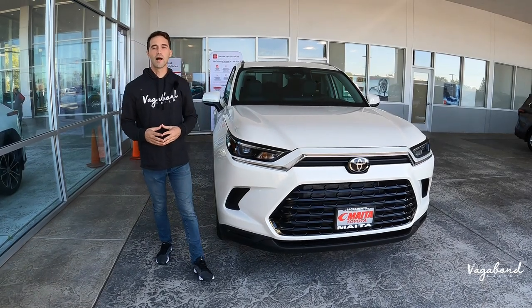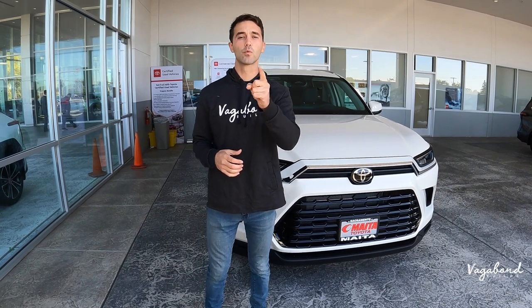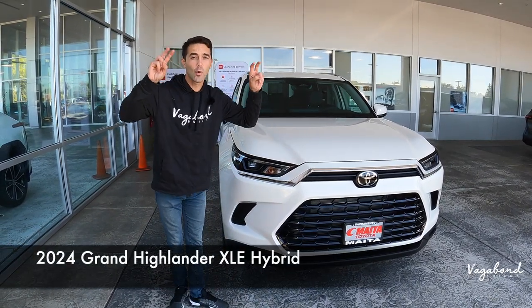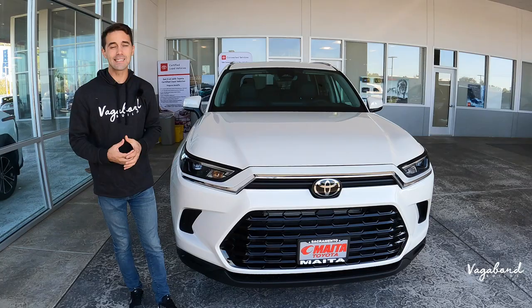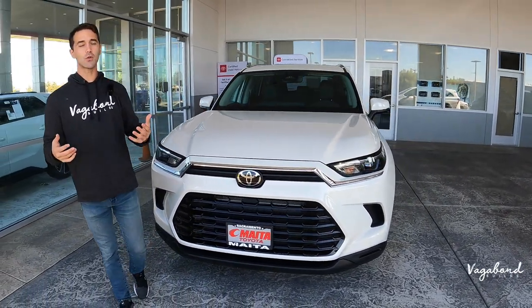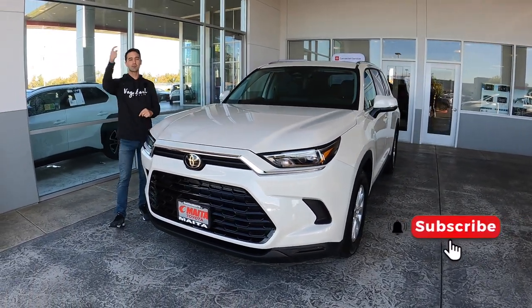What's going on YouTube and welcome back to our channel here at Vagabond Builds. Today we're bringing you another walk-around review video of the new 2024 Grand Highlander, and we're going to be talking about the exterior, interior, and specs on this exact car. Before we do, because it is not a sponsored video and we truly need and appreciate your support, please tap that like button and subscribe to our channel.